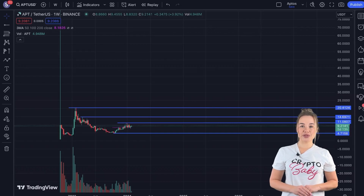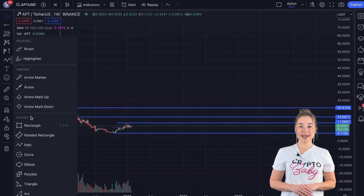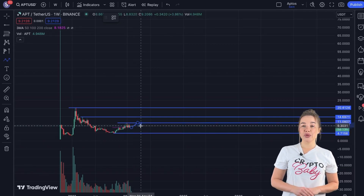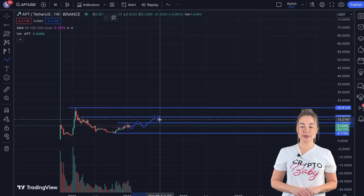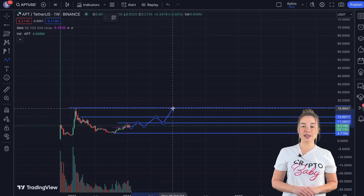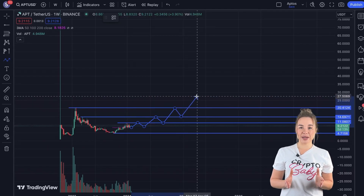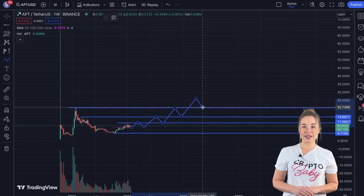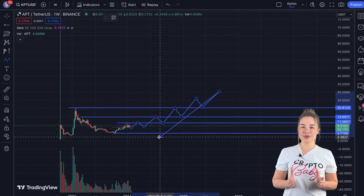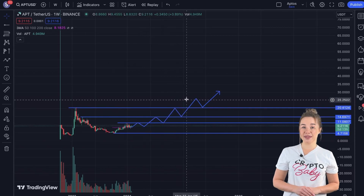Analyzing the long-term trajectory of APT's price requires shifting our perspective to a weekly timeframe. According to our analysis, the price of APT is anticipated to experience growth in 2025. Fueled by ongoing project developments and strategic partnerships with fintech and technology companies, APT's price has the potential to reach $30 by 2025. This projected increase aligns with the broader recognition of APT as a prominent layer-one solution, highlighting its diverse applications across sectors ranging from payments to gaming and social projects. It is crucial to monitor project developments, partnerships, and market trends for a comprehensive understanding of APT's movements.